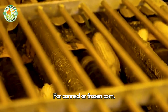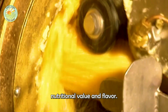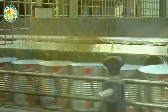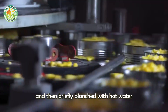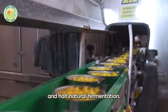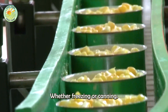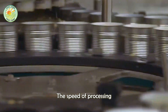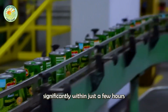For canned or frozen corn, the processing is more complex to ensure long-term preservation while retaining nutritional value and flavor. After harvest, the kernels are separated from the cob using specialized machinery and then briefly blanched with hot water or steam to eliminate bacteria and halt natural fermentation. Following blanching, the corn is rapidly cooled and packed according to the preservation method, whether freezing or canning. The speed of processing is critical throughout this procedure, as the quality of sweet corn diminishes significantly within just a few hours after harvest.